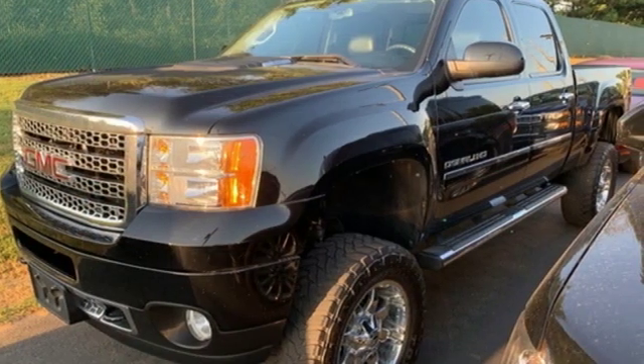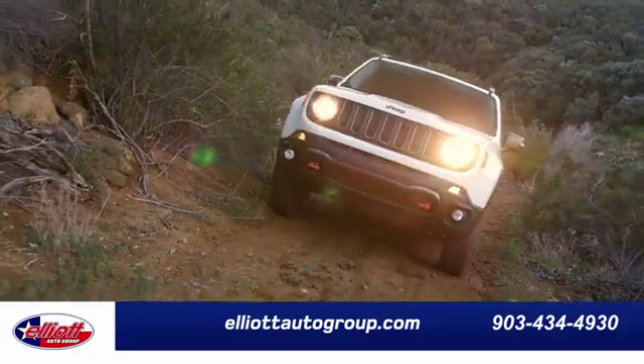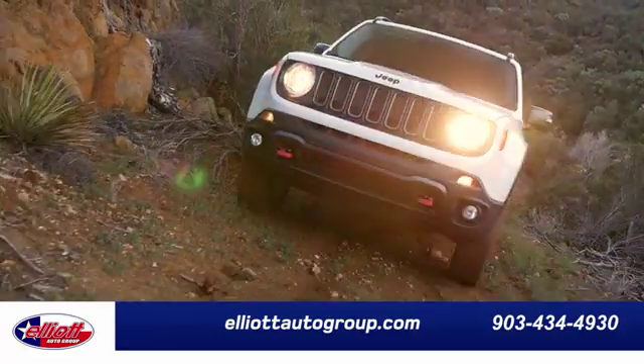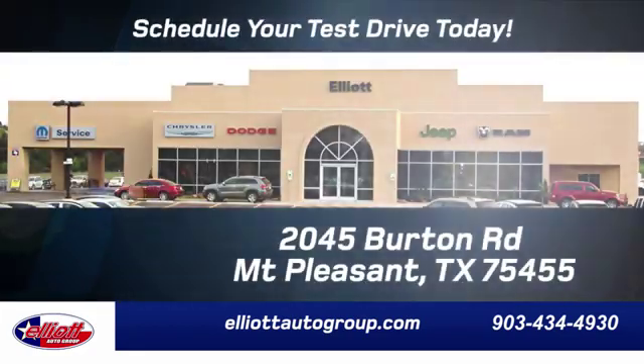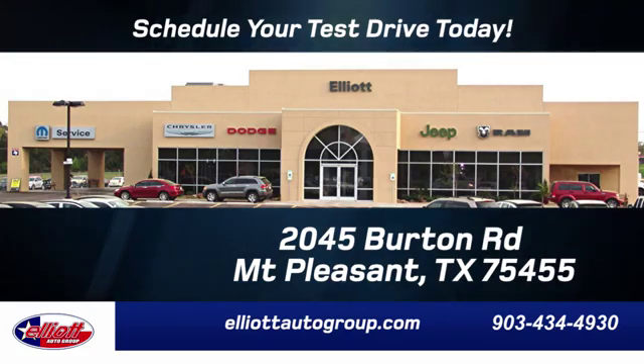There's even more to see in person — take it for a test drive today. Elliott Auto Group: we don't do things the old way, we do them the right way. Schedule your test drive today. We're located just off I-30 on Burton Road in Mount Pleasant.